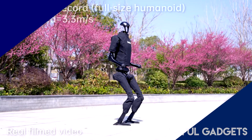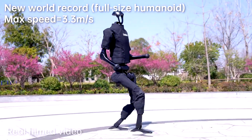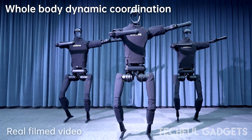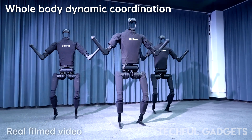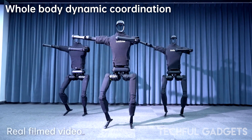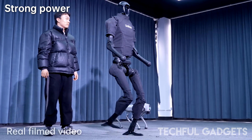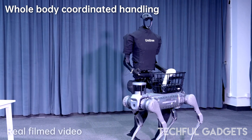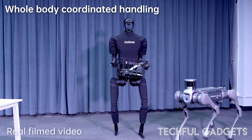Meet the Unitree H1 Evolution 5 3.0 — the latest full-sized humanoid robot that just shattered the world speed record for humanoids with a blistering top walking speed of 3.3 meters per second. The previous record hovered around 2.5 meters per second. Standing 1.8 meters tall and weighing just 47 kilograms, its proprietary M107 actuator generates a massive 360 newton meters of torque while weighing only 1.9 kilograms. This is the first fully-featured humanoid to cross the 3 meters per second barrier.